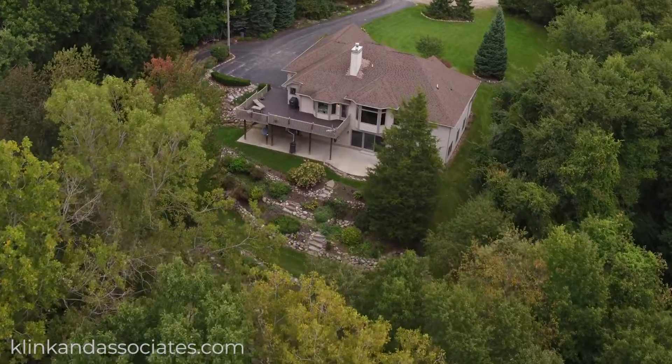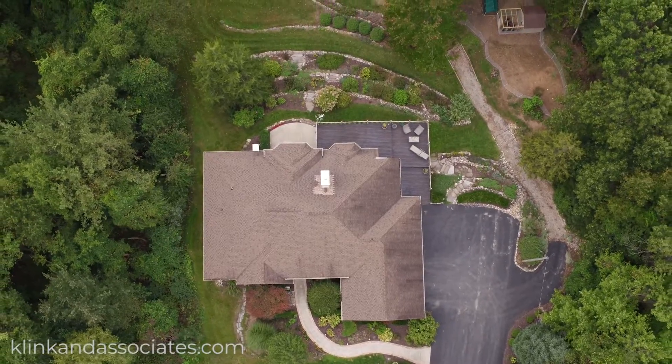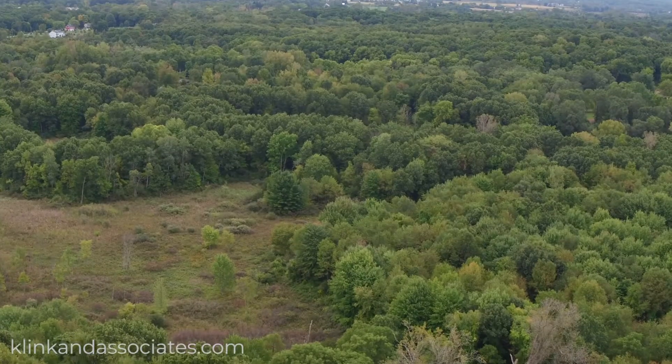This three-bed, two-and-a-half bath ranch was built in 1997, offers over 1,800 square feet of space, and sits on 12 beautiful acres.